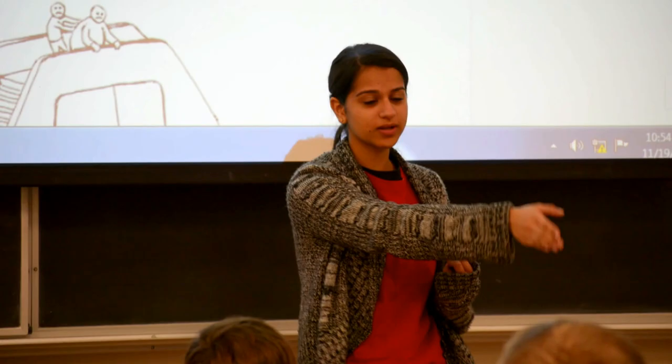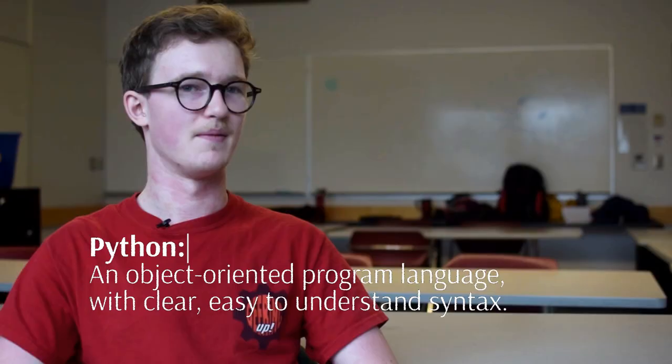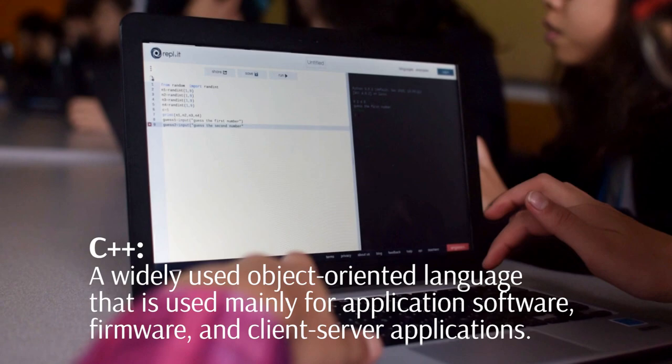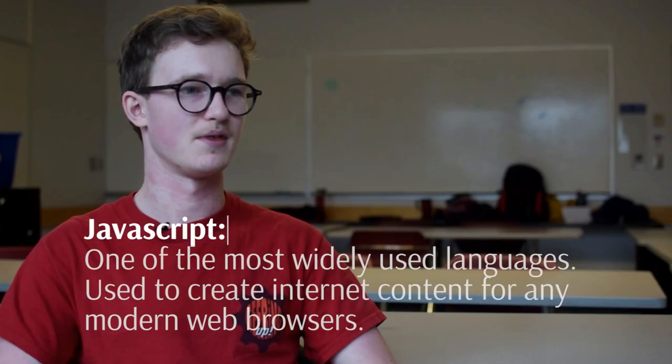In this class we've taught everything from Python to C++, and we've also gone over different chip boards and physical media. Then we've also taught JavaScript and HTML in terms of making web pages and animations.